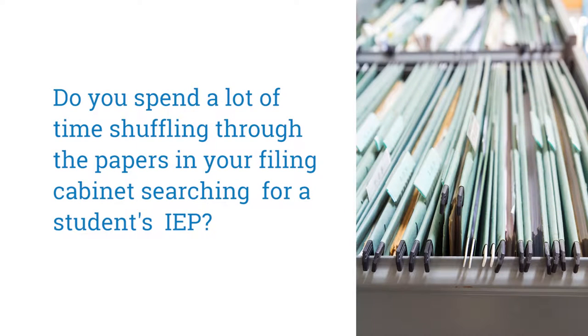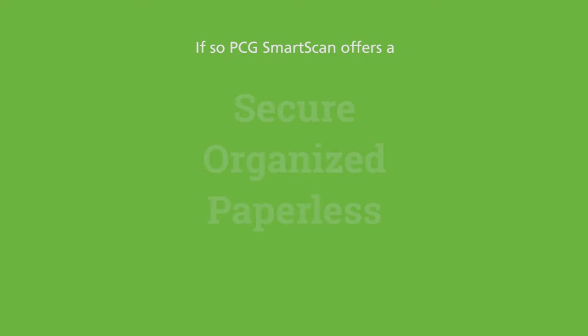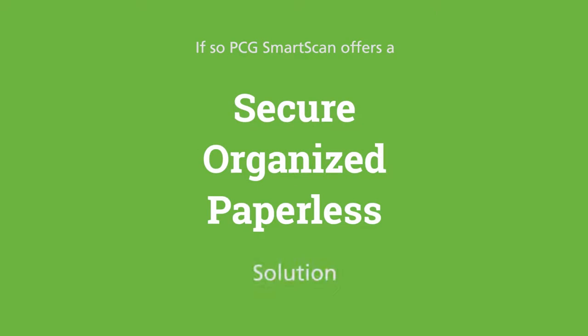Do you spend a lot of time shuffling through papers in your file cabinet searching for a student's IEP? Do you worry about the security of your current filing system? If so, PCG Smart Scan offers a secure, organized, paperless solution.